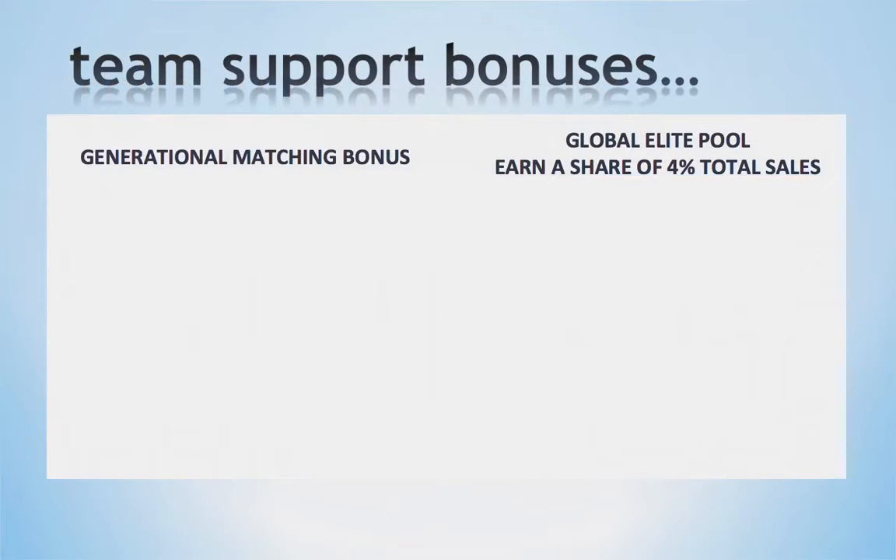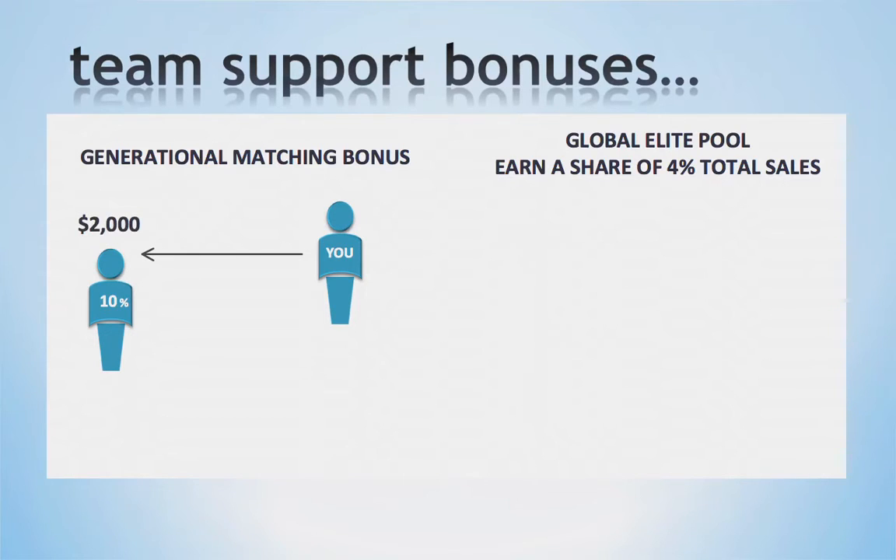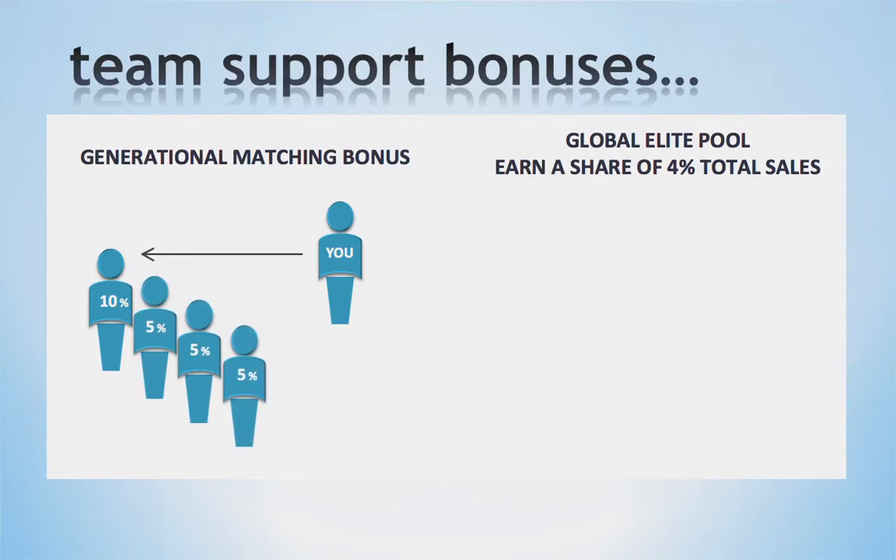Next we offer Team Support Bonuses. These bonuses are designed to ensure that each business partner receives the support they need to reach their goals. Our Generational Matching Bonus pays you to support your team. When someone you've enrolled receives a royalty check, you will receive a 10% matching bonus. For example, if they receive $2,000 in monthly royalties, you will receive a matching bonus of $200. This bonus pays you a 10% match on everyone you have personally enrolled, as well as 5% on every one they've enrolled, for a total of five generations. As you can see, there is an incentive to support the team.